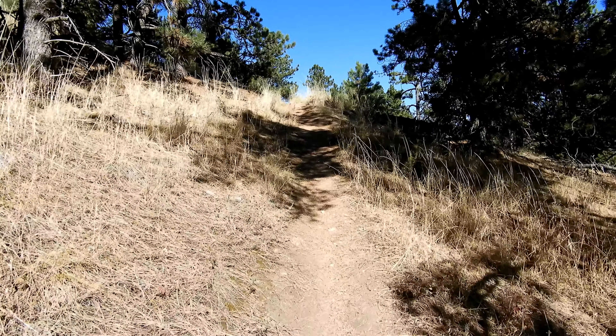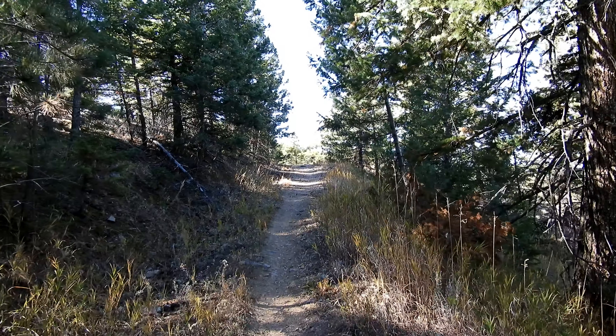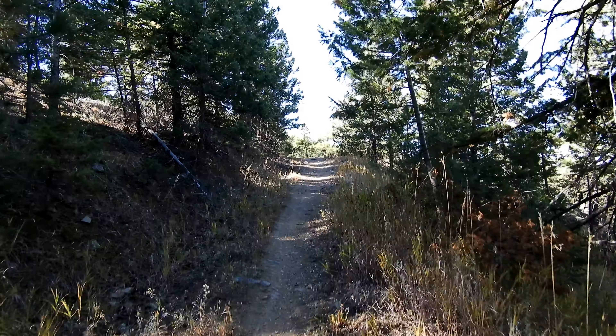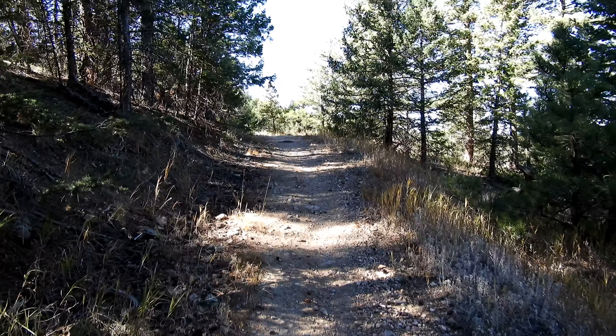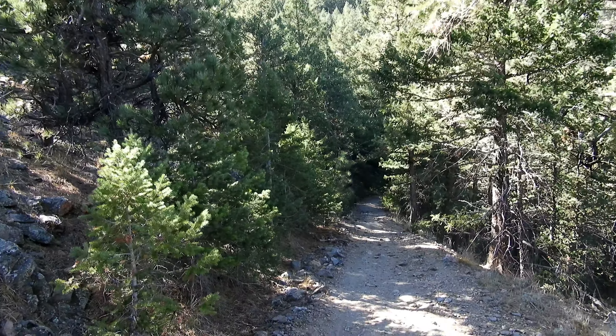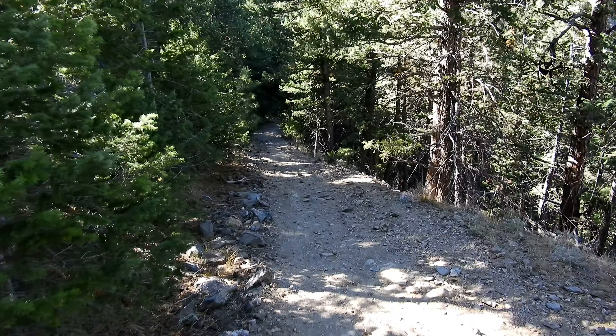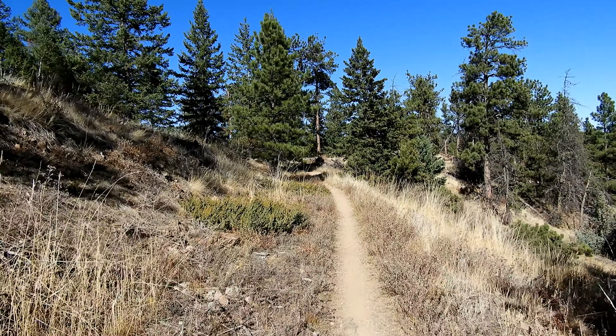The problem with this trail, other than it being really long, is it keeps going back down — goes down then goes up, goes down then goes up. Getting close to 6,800 feet and I just knocked out a big chunk of the elevation gain because this Mill Creek Trail is no joke — it's got some real steep sections. And then after coming up all those steep sections, it starts going down again.